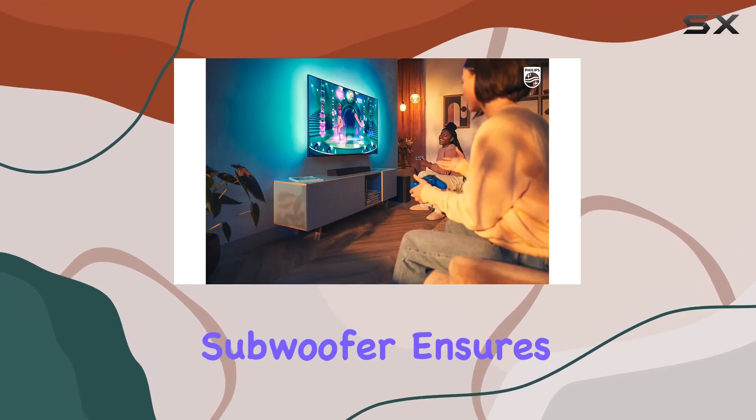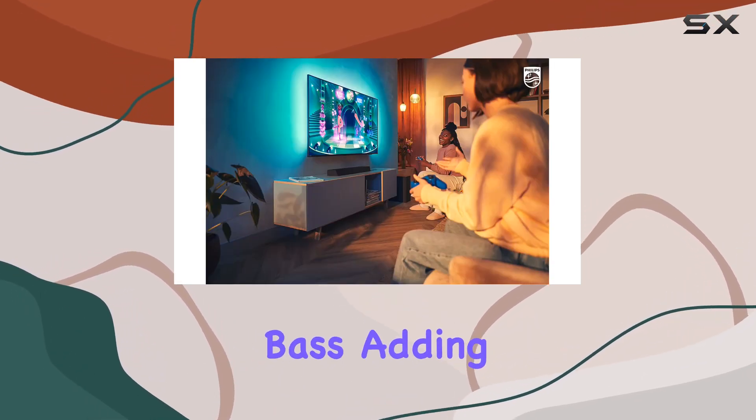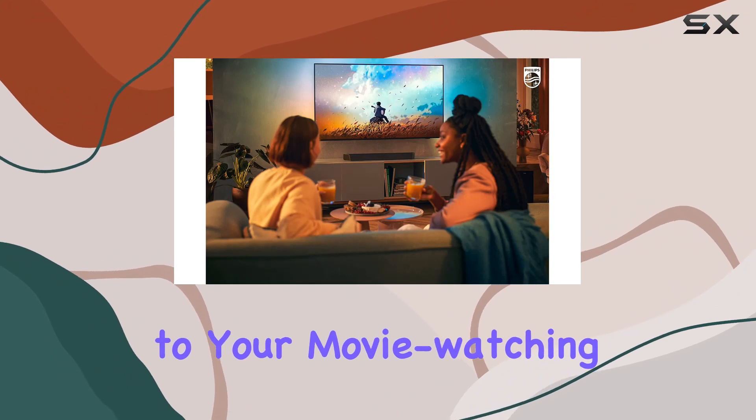The 8-inch wireless subwoofer ensures room-rocking bass, adding a tactile dimension to your movie-watching experience.